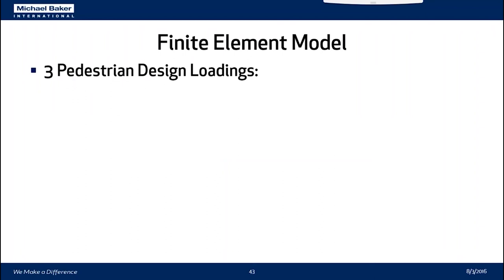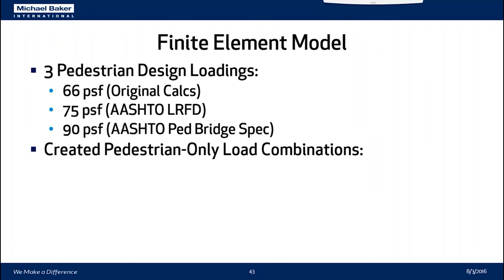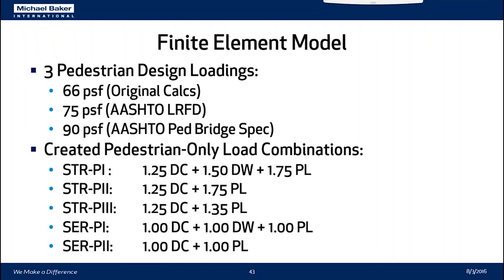We examined three separate pedestrian design loadings: 66 PSF (consistent with the original calculations), 75 PSF (consistent with the most recent AASHTO LRFD bridge design specs), and 90 PSF (specified in the AASHTO pedestrian bridge design spec). We felt all three are warranted based on comparison to original design, current practice for a vehicular bridge, and treating the bridge as a pedestrian bridge. In the same vein as AASHTO load combinations in Chapter 3, we created a series of strength load cases to examine maximum factored forces with and without future wearing surface, as well as serviceability requirements like deflections.